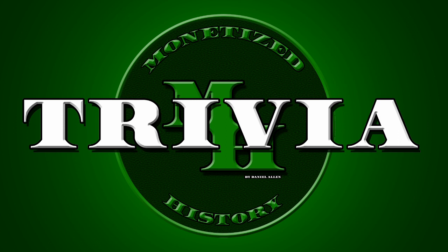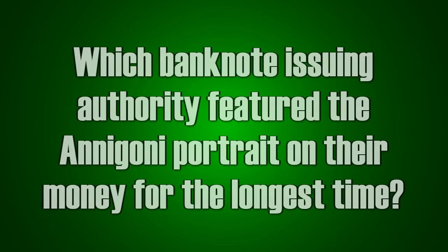And now for the trivia. Are you ready? Which banknote issuing authority featured the Anagoni portrait on their money for the longest time? Let me know on Twitter or in the comments if you think you know, and I'll post the answer tomorrow. That's all for today. Do you have a favorite work of art from coins or banknotes? Let me know in the comments, and don't forget to like and subscribe.